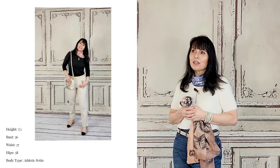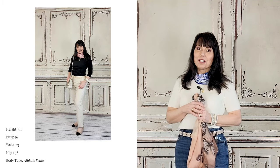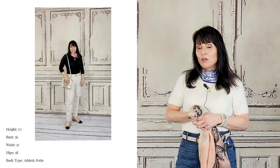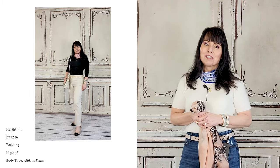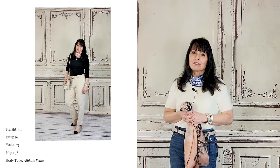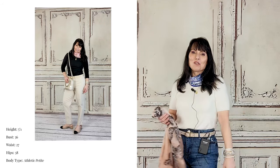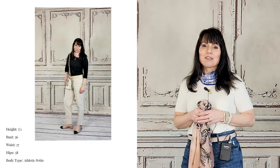I was wearing Chanel-inspired shoes that I bought on Amazon — I think they're Life Stride, and they're very comfortable. I wore that with the Mini Quinn bag from Brahmin. I really like what that outfit does for me; it's very comfortable. It just feels like I'm wearing yoga clothes because of the stretchiness of the top and the ease of the chinos.